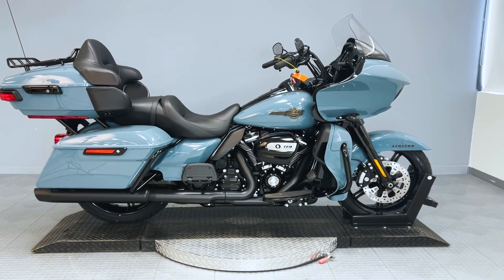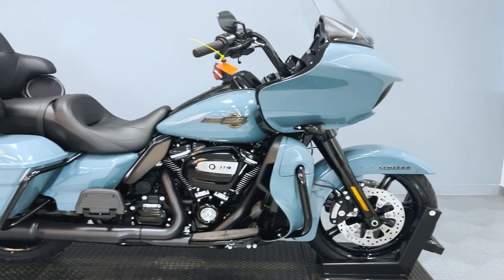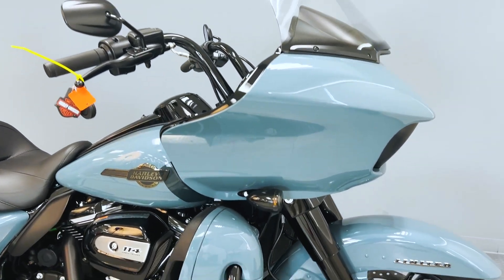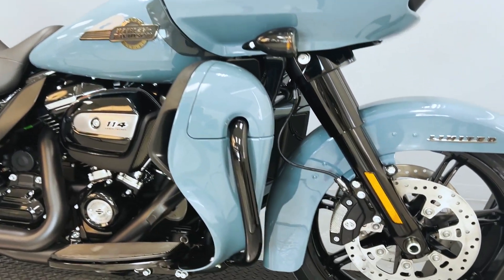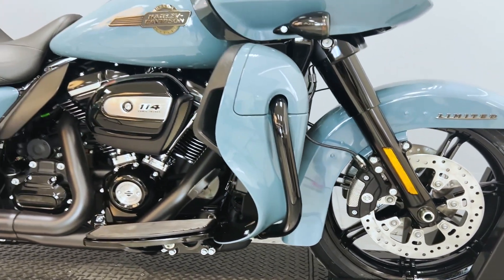Embark on the ultimate touring experience with the Sharkskin Blue 2024 Harley-Davidson Road Glide Limited, a bike that redefines the art of long-distance riding. This touring masterpiece boasts dimensions meticulously crafted for comfort and control, featuring a spacious dual-bending valve front suspension.